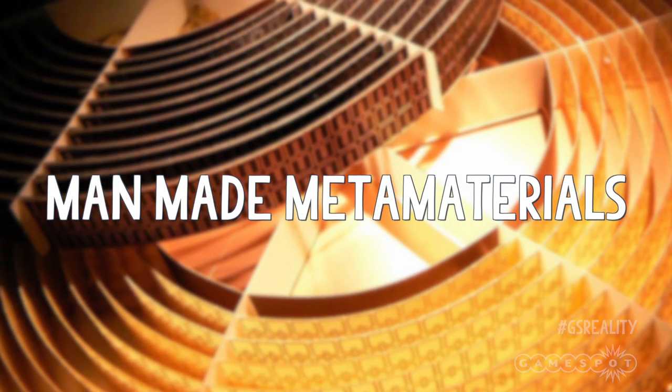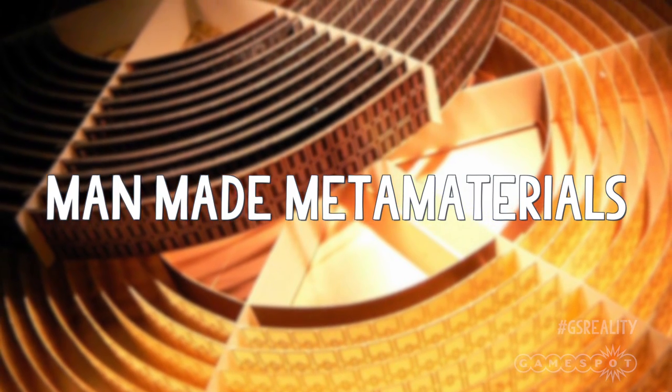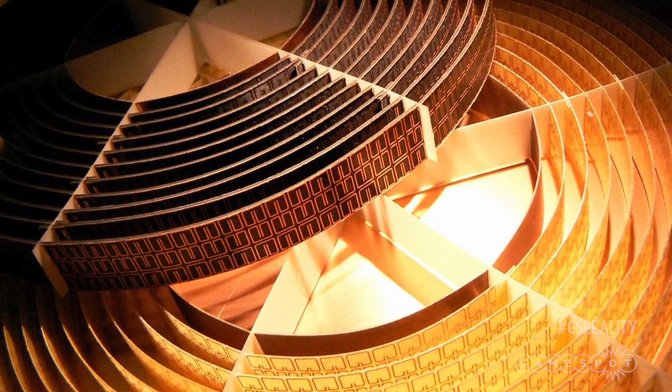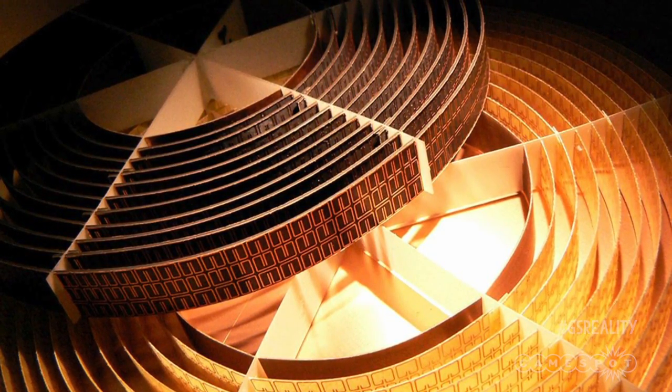But what if we want a material that can surround an object entirely and make it invisible from multiple angles? Well then, we need to enter the world of man-made metamaterials. These are novel optical materials that can bend radiation around an object, hiding it from view — very similar in principle to the mirror setup.